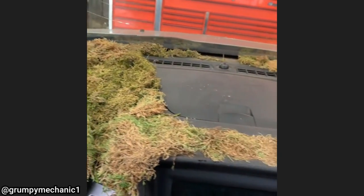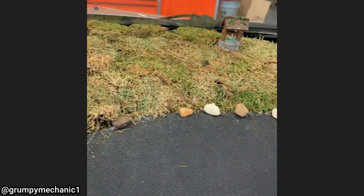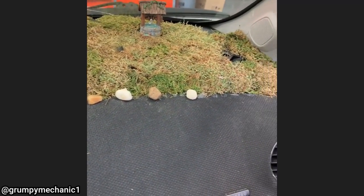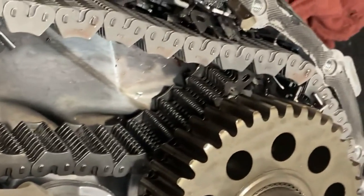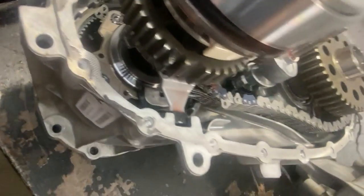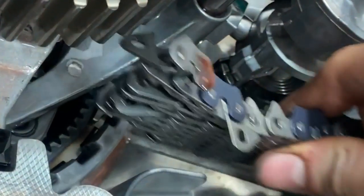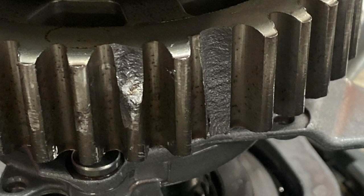This vehicle came in for a service and the technician noticed the interior was pretty interesting. This is a transfer case from a 2022 F-150 with only 5,000 miles on it. The customer's complaint was that four-wheel drive was no longer working, and here are some photos of the damage found when the technician opened the transfer case.